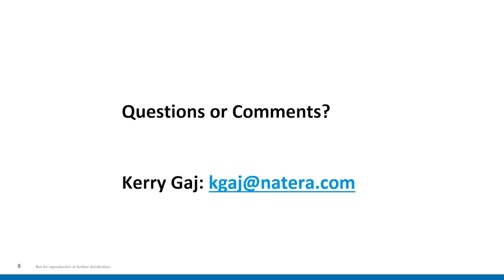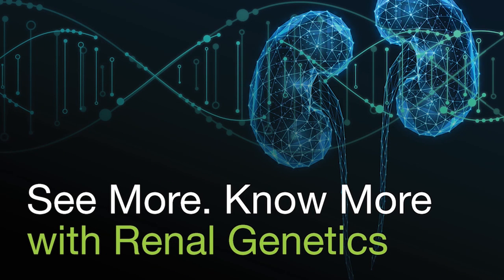This concludes today's abstract review of the utility of genetic testing in informing management of patients with kidney disease. Any additional questions or comments can be directed to myself, Keri Gage. My email is KGage@Natera.com. Please feel free to visit the Natera website for additional information regarding Renocyte testing. Thank you for your time, and have a great day.